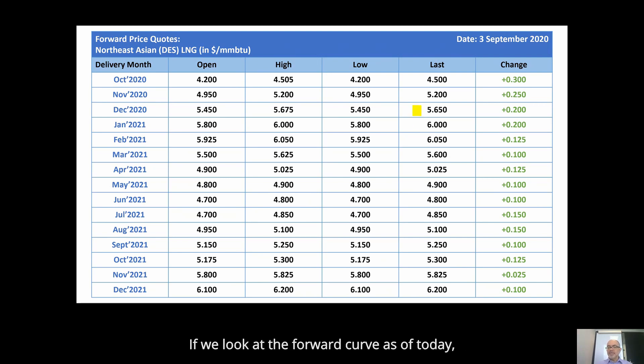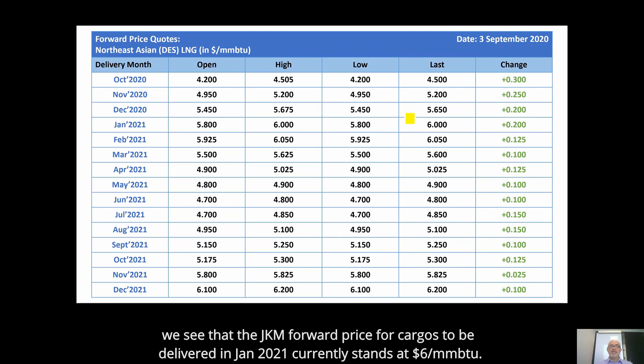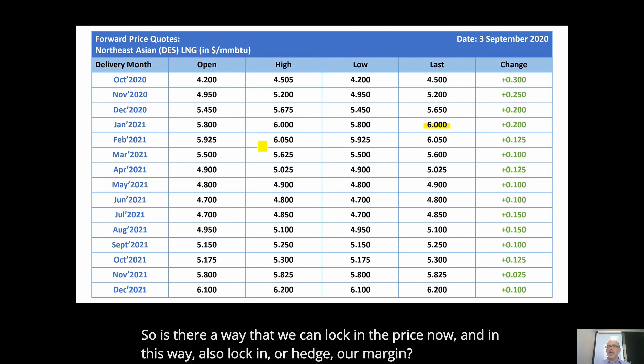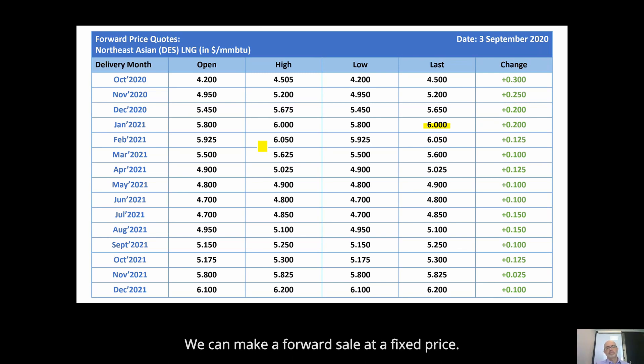If we look at the forward curve as of today, we see that the JKM forward price for cargoes to be delivered in January 2021 currently stands at $6 per MMBTU. But this January 2021 price is volatile, and it will keep changing between now and the delivery date. So is there a way that we can lock in the price now, and in this way also lock in or hedge our margin? We can make a forward sale at a fixed price.